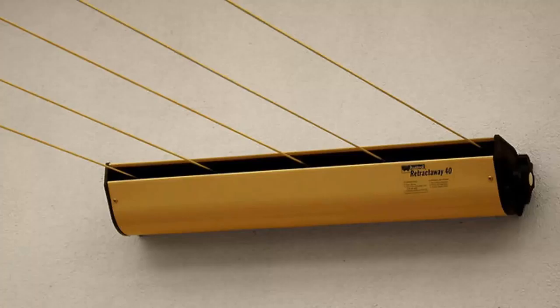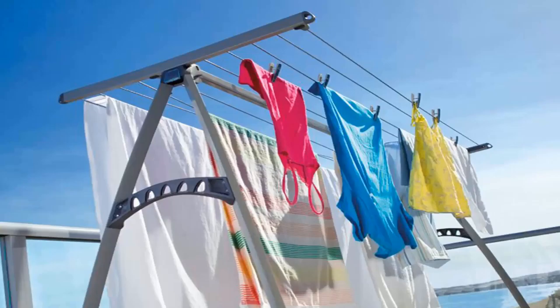We also have many different models from two other companies. The Austral brand, which are Australian made units, do a 5-line retractable clothesline in a number of colours. This unit extends out to 8 metres as standard, and if you need a very long extension, they also do a 10-metre unit. Daytek is another brand that we carry, with products ranging from a single line and a twin line right up to units that have 4, 5 and 6 lines, available in a range of colours.